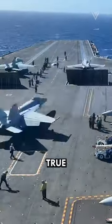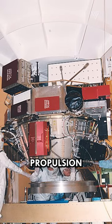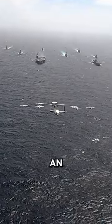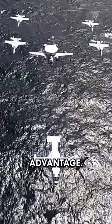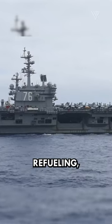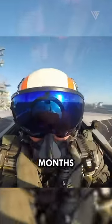Yet the Nimitz-class's true power lies hidden beneath the surface. Its nuclear propulsion system, fueled by two colossal reactors, bestows upon it an unparalleled strategic advantage. Unlike conventional carriers, the Nimitz can traverse vast distances without the need for refueling, enabling it to remain at sea for months on end.